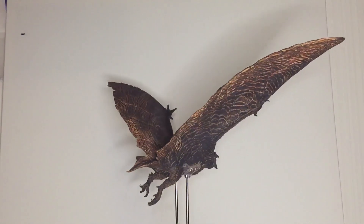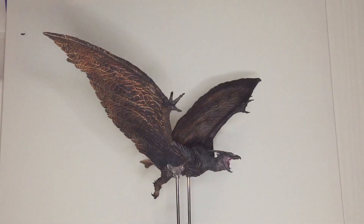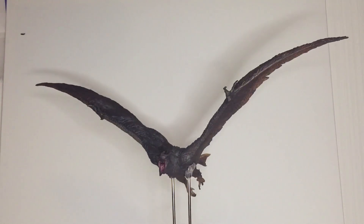Rodan has a cradle style stand and my experience has been that it's a balancing act. Rodan is sculpted with wings outstretched and mouth wide open. I believe this is from the scene where he ate a fighter jet.